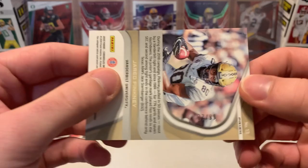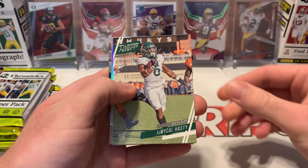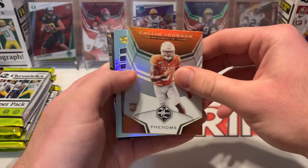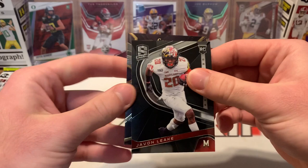Second pack. Michael Hastie, Justin Herbert, Denzel Mims, Colin Johnson, Nate Stanley. Then our first hit is a Joe Reed rated rookie auto. Javon Leakey, and then Bryson Hopkins Select.